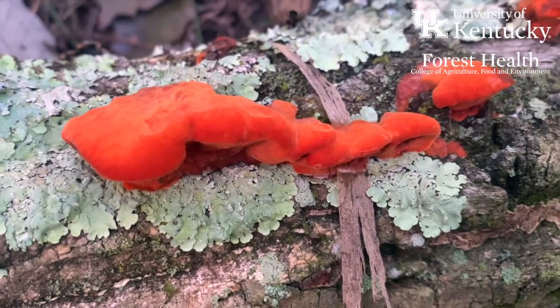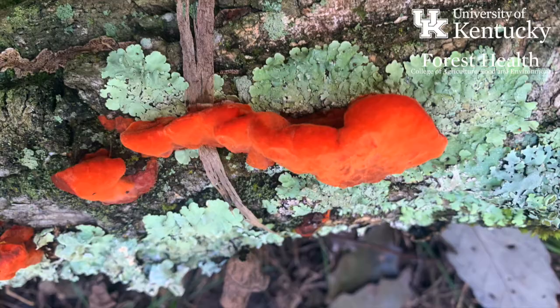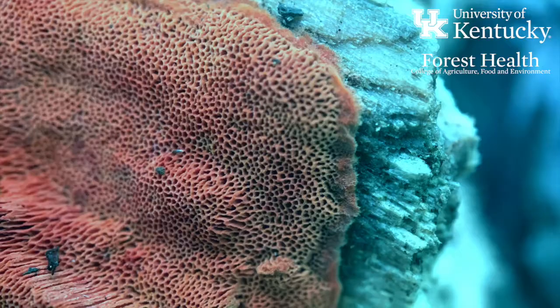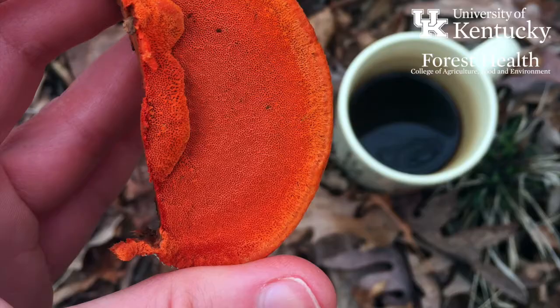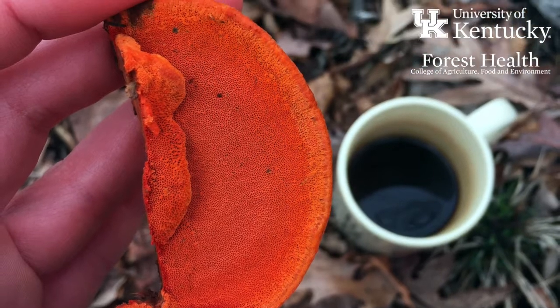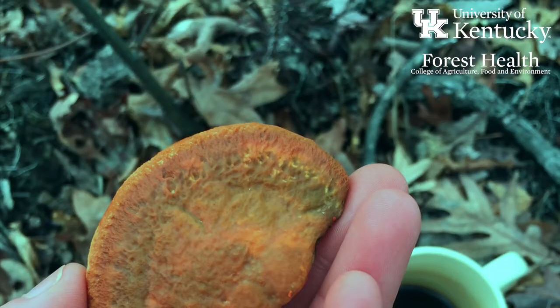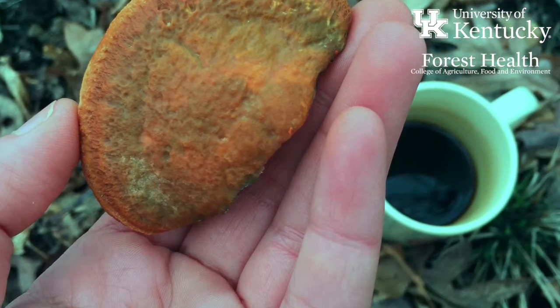These are bracket fungi — they're polypores, so they're basidiomycetes. They have very small pores on the under surface of the fungus, and on the top surface they're often slightly fuzzy to smooth. They maintain this vibrant orangish-red color into maturity, so from the time they're very small till they reach a fairly good size, they'll keep this same color.